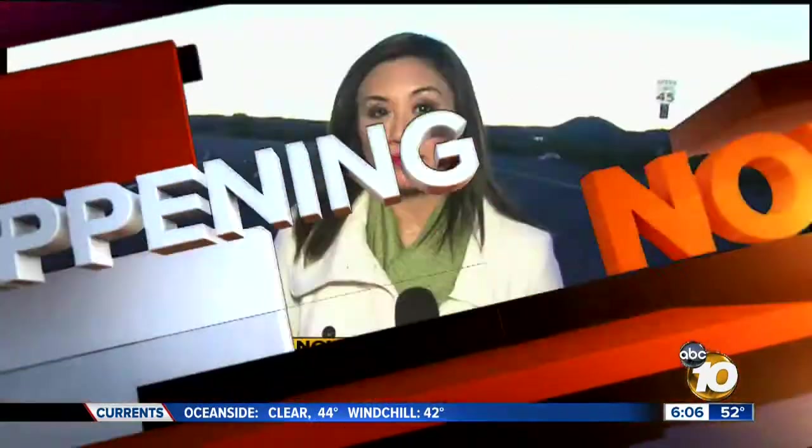Right now, the east gate at MCAS Miramar is closed because of flooding from a water main break. 10 News reporter Marie Cornell is there live at the end of Miramar Way with how you can get around the roadblock and how long it's expected to stay there.